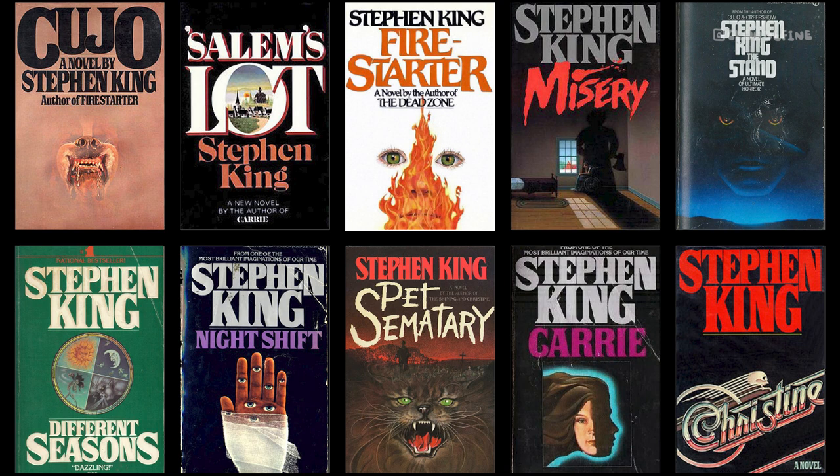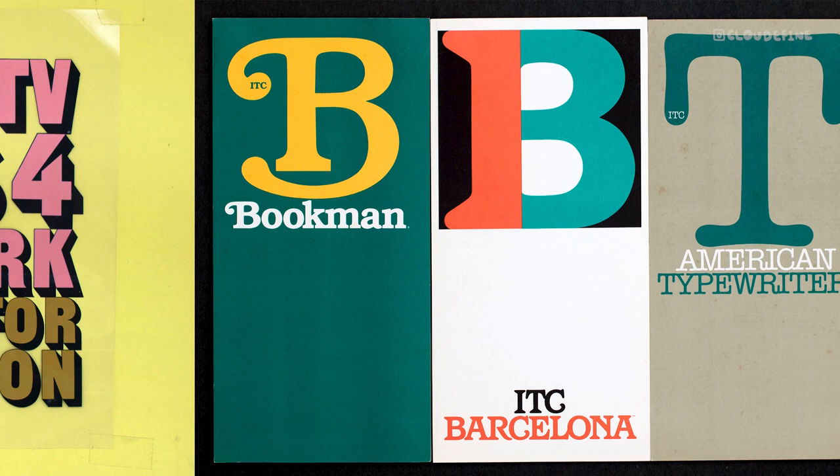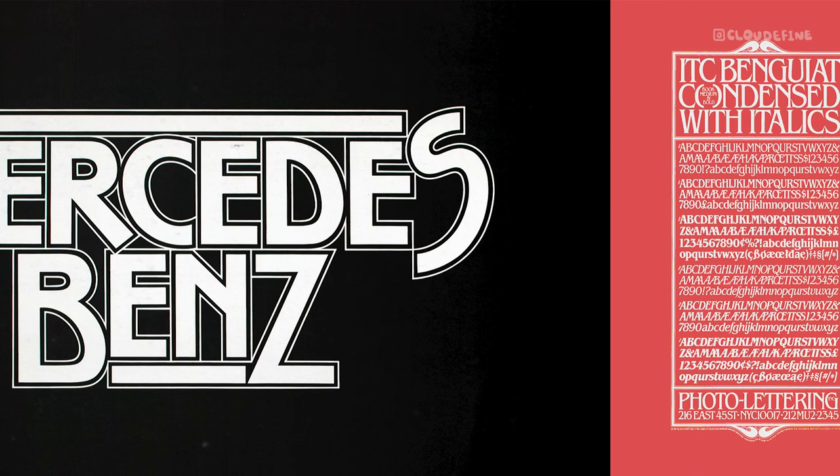Let's meet the visionary behind ITC Benguiat, Ed Benguiat. A prolific type designer, Ed founded the International Typeface Corporation and crafted over 600 typefaces throughout his illustrious career. His impact on typography is immeasurable.